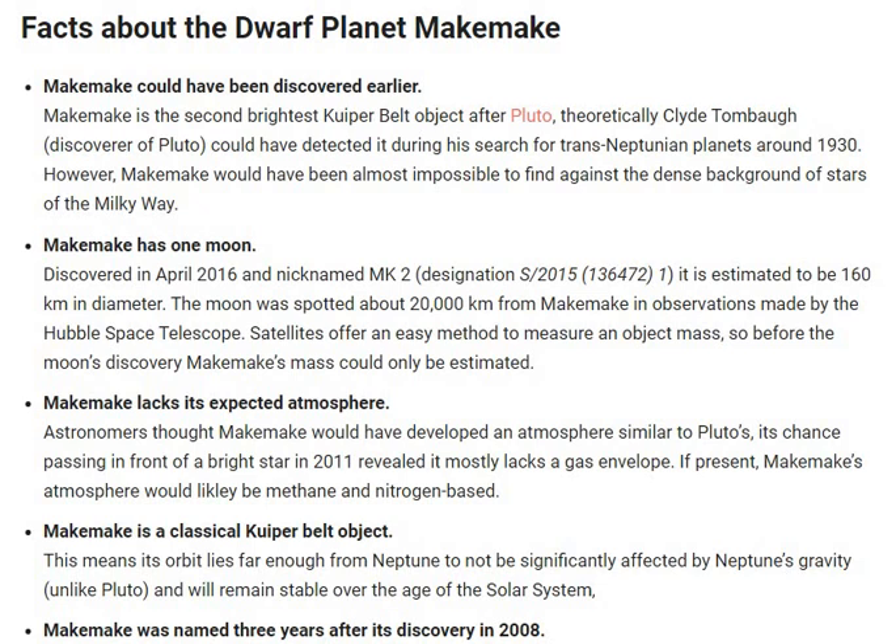Makemake could have been discovered earlier. Makemake is the second brightest Kuiper Belt object after Pluto. Theoretically, Clyde Tombaugh, discoverer of Pluto, could have detected it before his search for trans-Neptune planets around 1930.